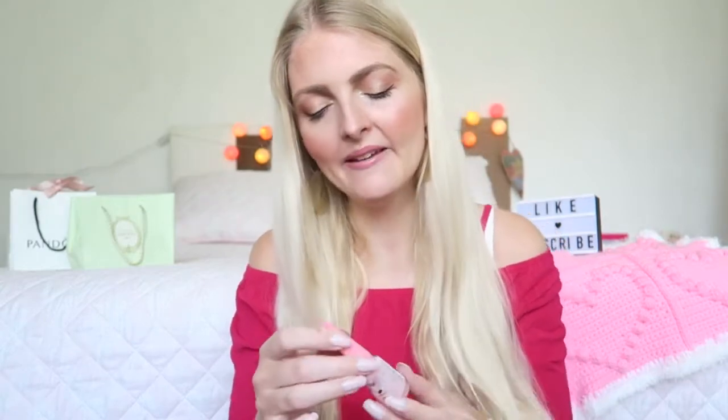I also finished one of my favorite nail polishes. This is from Florimar and it's the jelly look in the color milky pinky. It really gives you a gel polish look and it's a really beautiful color — a soft baby pink shade, as you can see in the bottle. I always get a lot of compliments when I wear this one. It has a really beautiful consistency because it's a little bit thicker. I haven't repurchased this yet but I definitely will because it's just a really great nail polish.